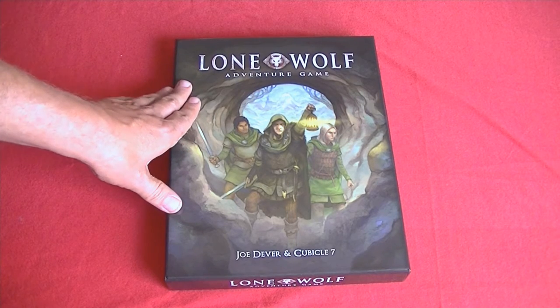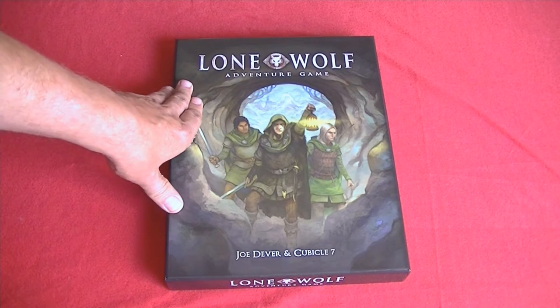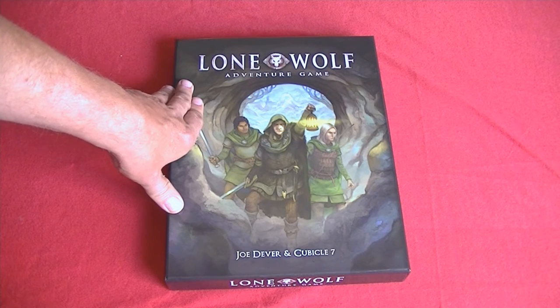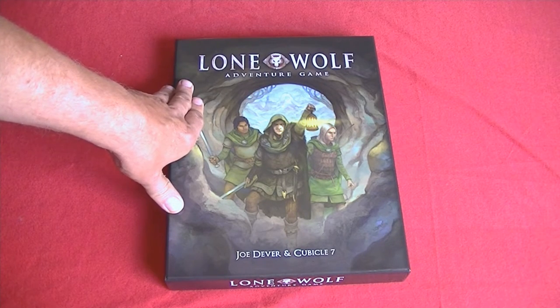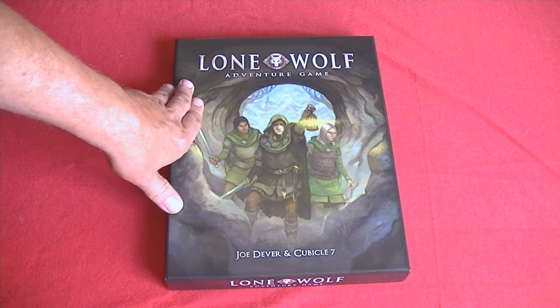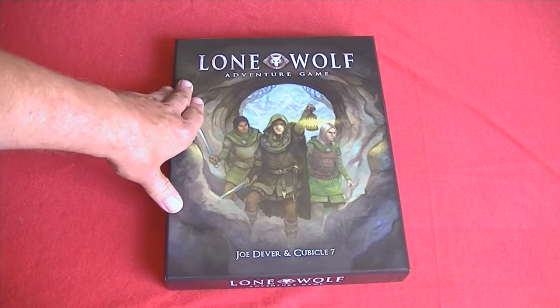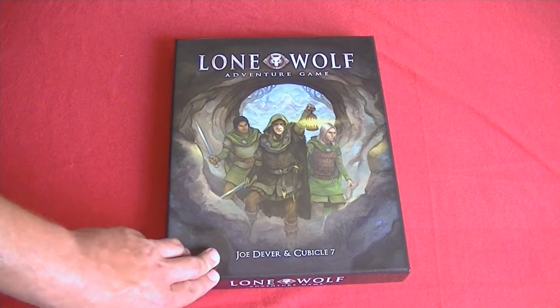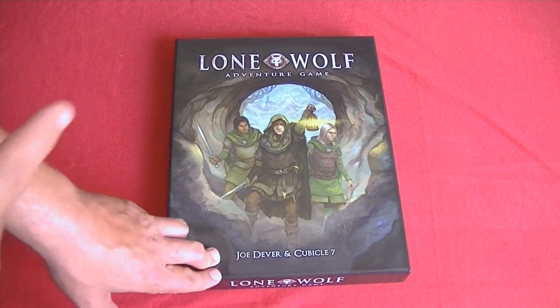But we're taking a look at the Adventure game, which is a role-playing game. It's really focused on getting new players into the hobby, although there's plenty here for people who have a lot of experience with role-playing games as well. It's written by Joe Dever himself and part of the crew at Cubicle 7.